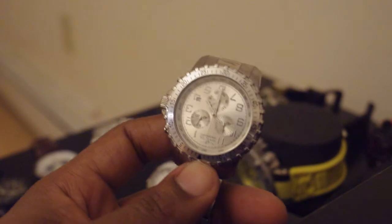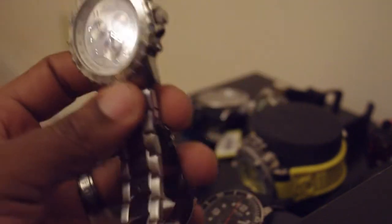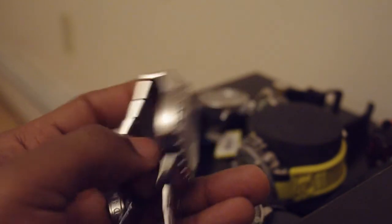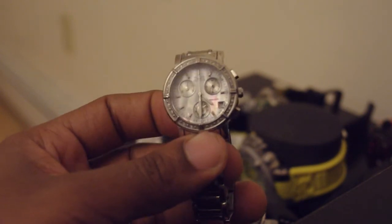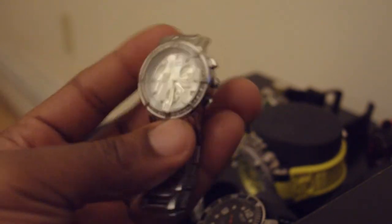Next, I bought my first Invicta — I have many Invictas as you will see, but this is my first one. It's just a plain chronograph Invicta in stainless steel. I actually got it and got my wife one at the same time. This one right here is what I got for my wife — it has the mother of pearl dial. I was going to get both of them with the mother of pearl dial but I really didn't like it when I saw it.